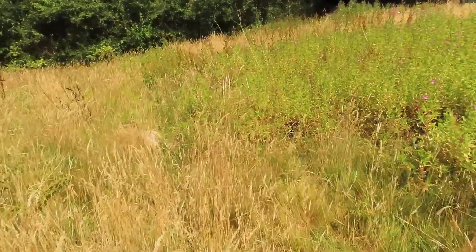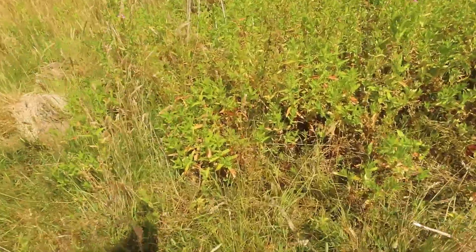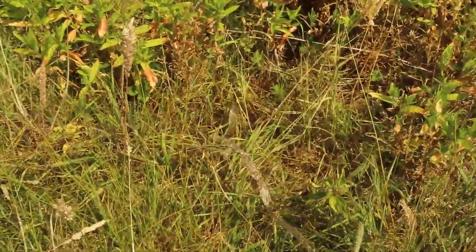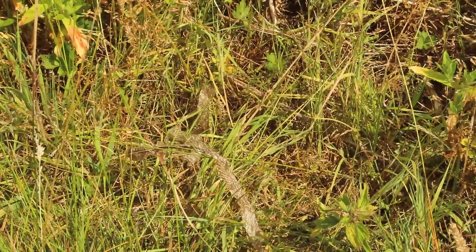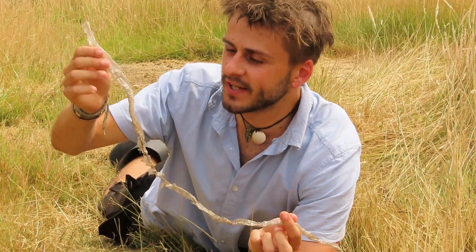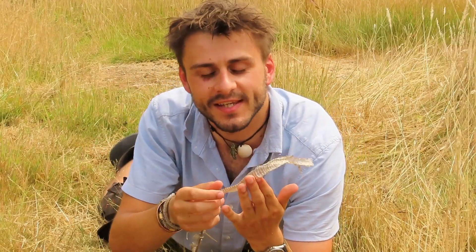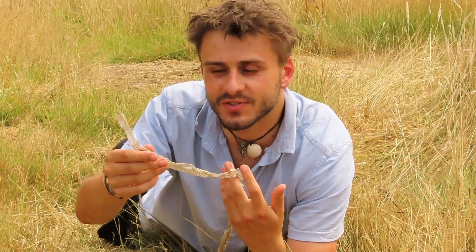Just over here I think I've found our first evidence of snakes on the site - a snake skin. This is a grass snake skin shedding, and the reason I know that it's grass snake is purely by the size. No other species of snake in this country grows to be this long, and it also doesn't have the distinctive zigzag pattern that you'd expect from an adder snake skin. There's so much you can tell from a snake shedding.